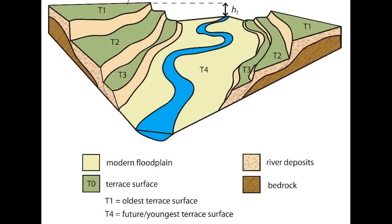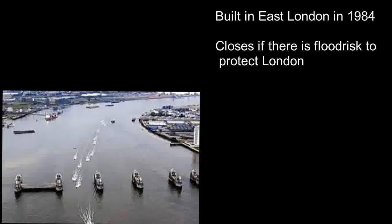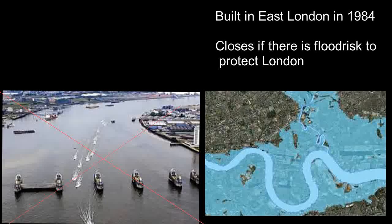The edges of the old floodplain remain as a terrace. The Thames Barrier was built in East London in 1984. It closes during times of flood risk to protect central London from flooding, which would cause large socioeconomic consequences.